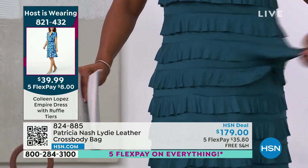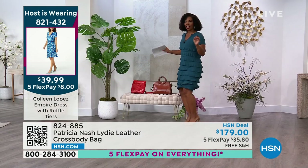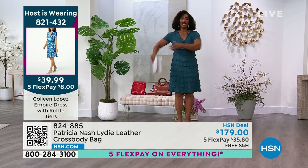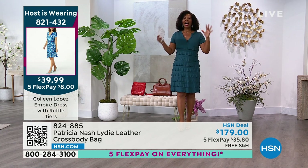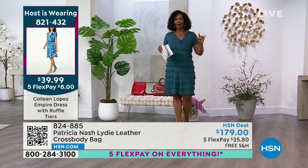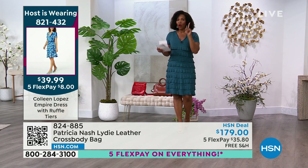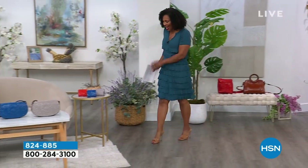Look at the stretch and the bounce back — it's got a little bit of shake to it. It feels like I put on a T-shirt, but I'm in this really beautiful dress. We will have a full presentation at the top of the next hour, at two o'clock on the East Coast. And it goes great with all of the Patricia Nash handbags.